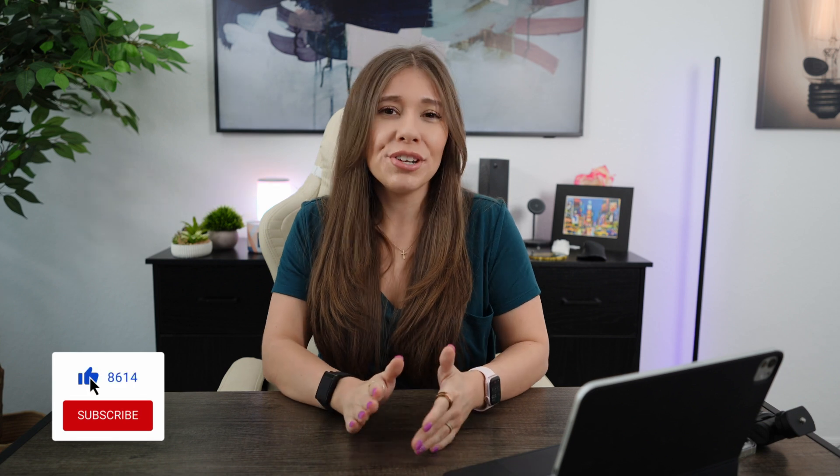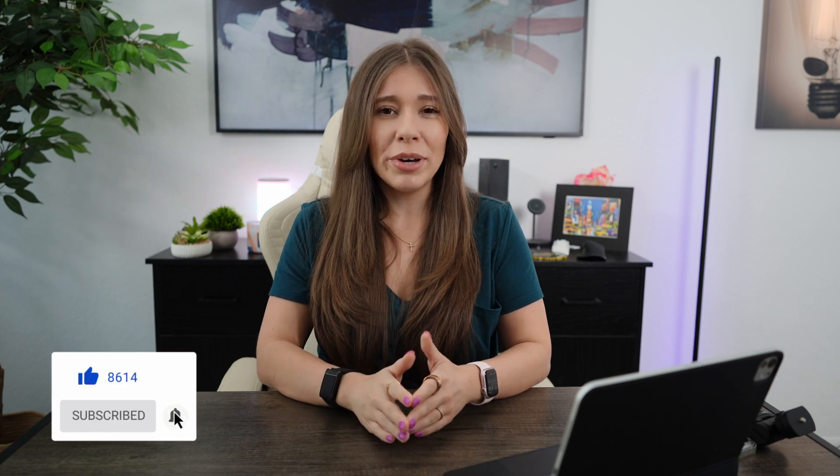Before we begin, if you're new to the channel, please consider hitting that like button and subscribing to stay updated on future tech insights and reviews. Your support allows me to keep creating content just like this.